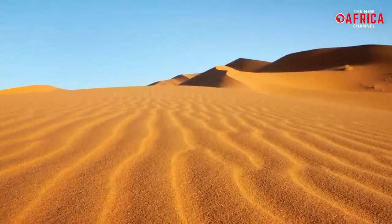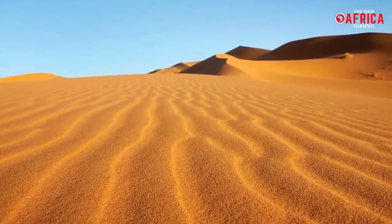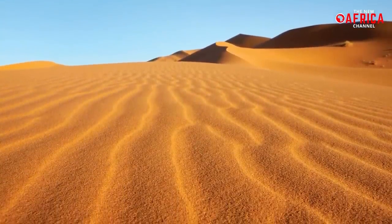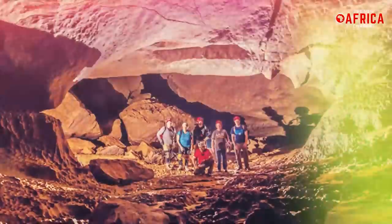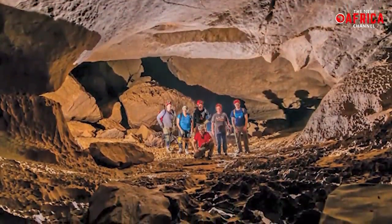Underneath the massive yellowish-red color that characterizes the Sahara's vast sandy expanses, however, lies the mystery of discoveries unearthed by modern-day scientists and researchers using sophisticated devices and equipment.